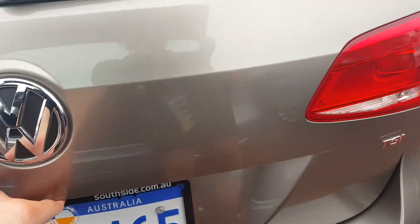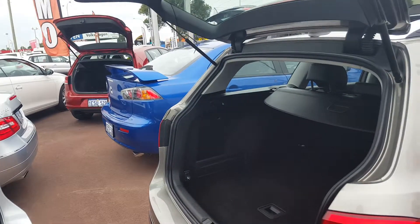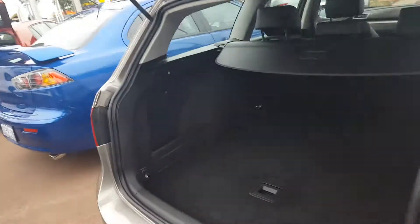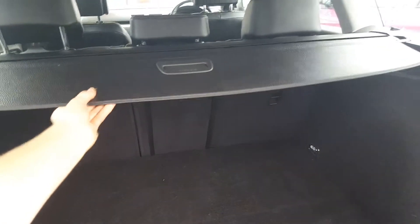Now we'll just open the boot. You'll be able to notice it's all electric. It has quite a bit of storage space, and you also have a full-size spare wheel. And just to hide a few things, we do have a cargo blind.